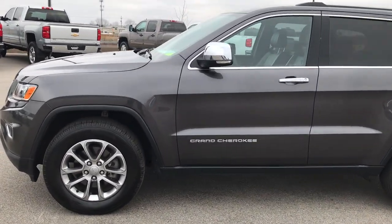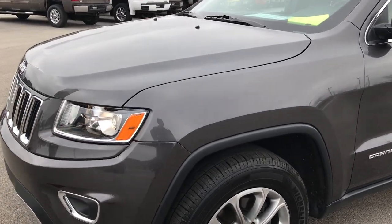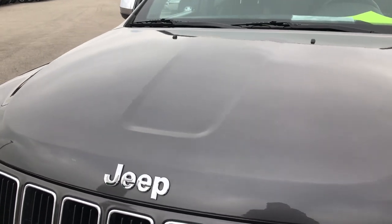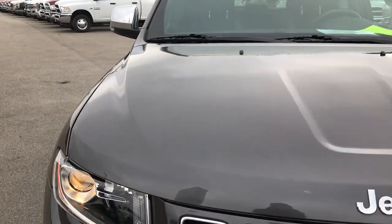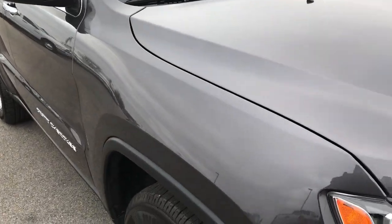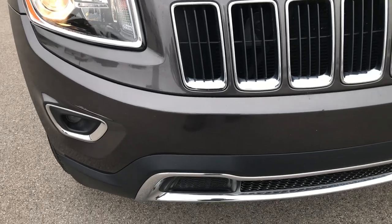This is stock number 9312X. We are here at Summit Automotive, your new and used Jeep headquarters in Wisconsin. We are checking out today this 2015 Jeep Grand Cherokee Limited. This vehicle has the 3.6 liter V6 Pentastar motor.